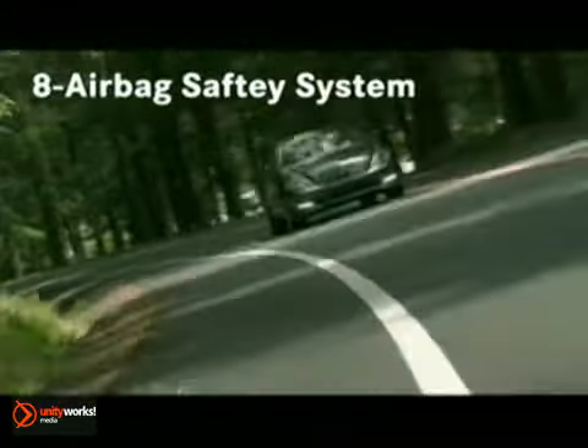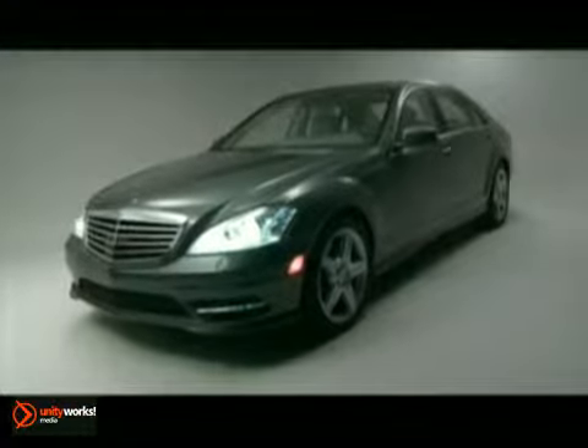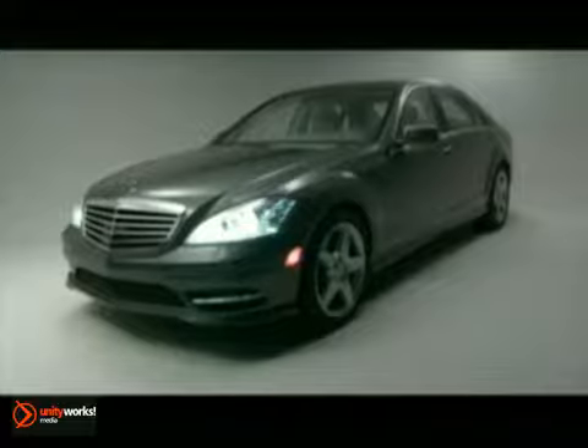The S-Class offers 10-way occupant protection through a sophisticated 8-airbag restraint system. Perhaps the only car in the world that doesn't aspire to be something else. The 2012 Mercedes S-Class.